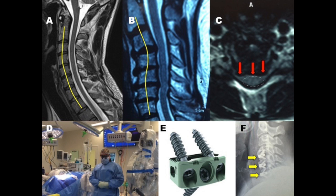Image A shows the normal curvature of the cervical spine. Image B shows the abnormal curvature in this particular patient. Image C shows the compressed spinal cord within the yellow dotted oval. Image D shows what takes place within the surgery itself. Image E shows the kinds of cages that we use — very small devices that are used to replace the diseased discs in the neck and elsewhere.